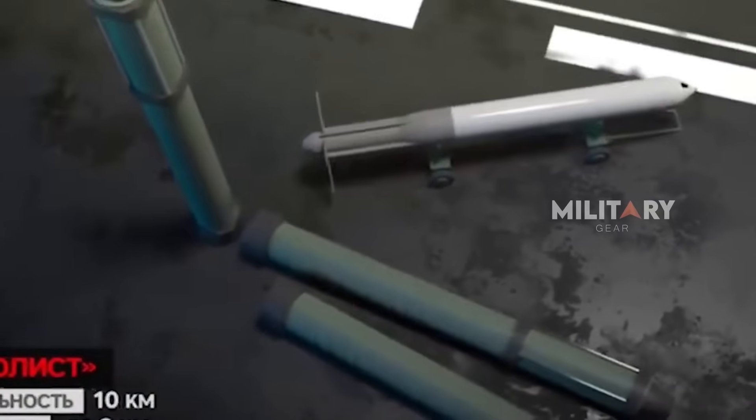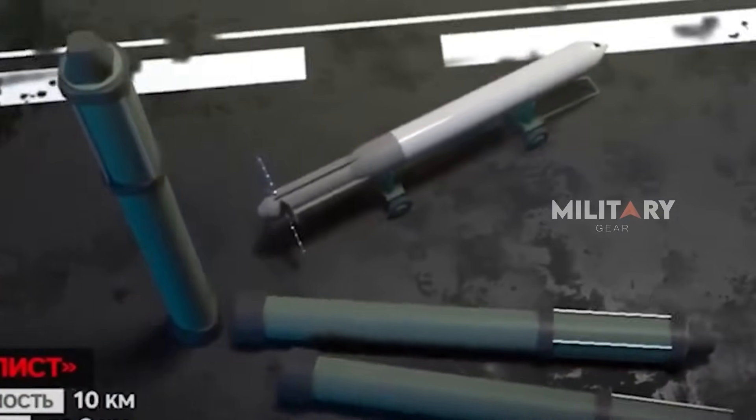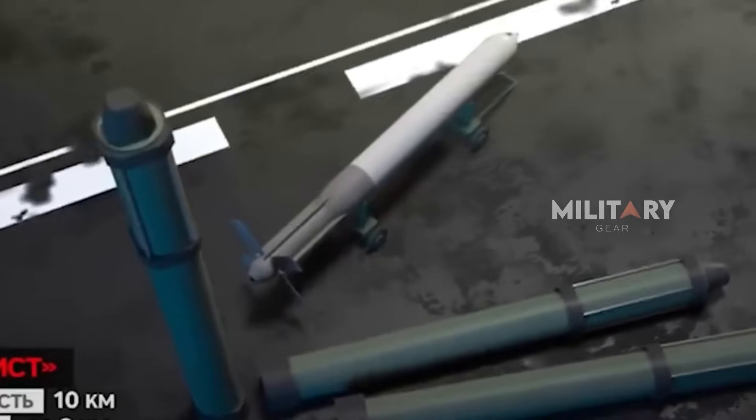What is certain is that the Solist now stands as one of the most formidable weapon systems in today's modern military arsenal, while the project's duration and number of units produced remain classified and shrouded in secrecy.